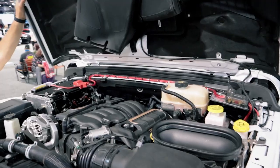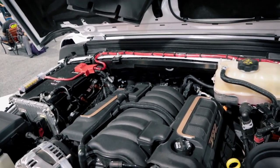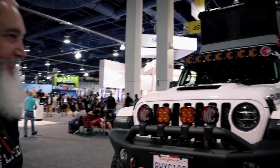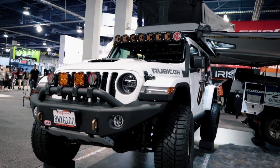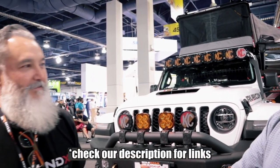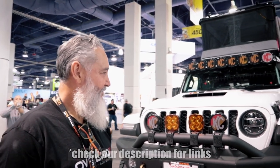This is a 392 with a 6.4-liter Hemi — so some actual power. Marco is going to give us the full rundown. Check out Overland X if you want to see how to cook amazingly in the outdoors. Marco also has a cookbook, so we'll roll all that in. Give us the walkthrough.